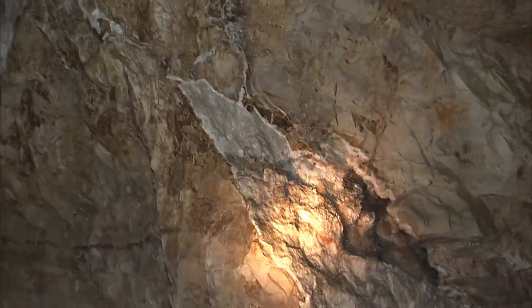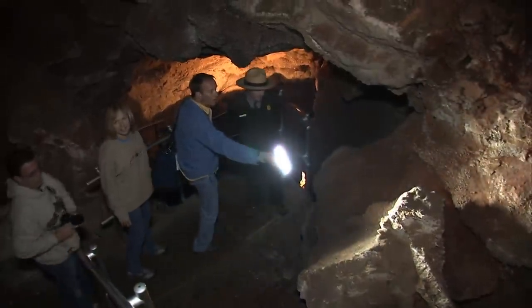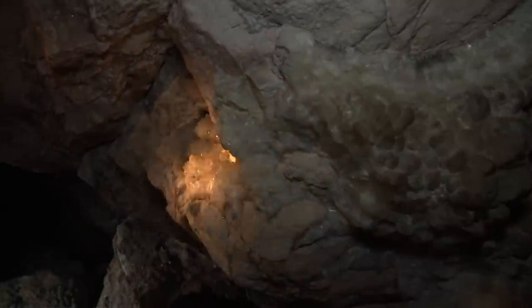Jewel Cave is covered in all this glittery stuff. You can see big crystals — crystals all over the walls. This is the stuff that sparkles at us.